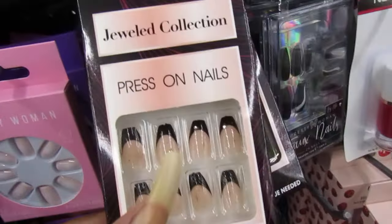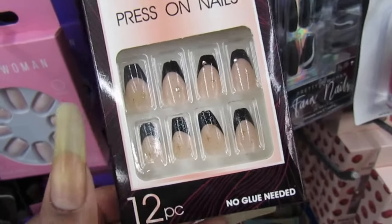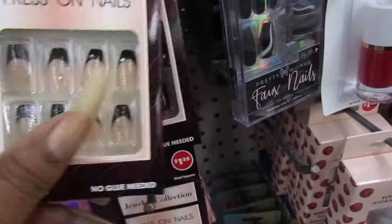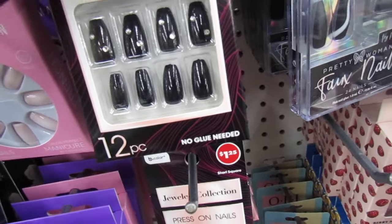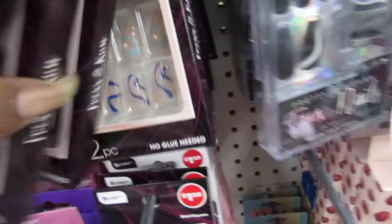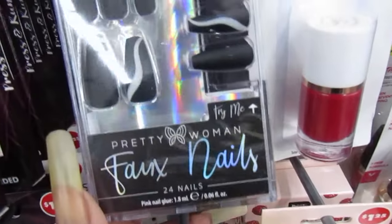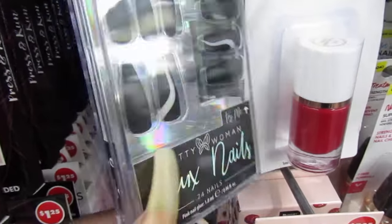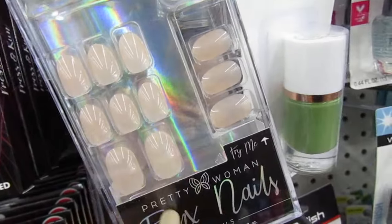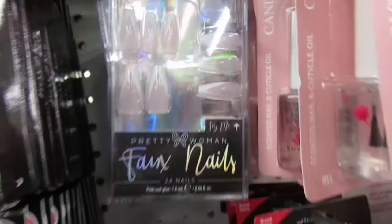Oh, and look at the fashion nails — look at the color. These are pretty. Those are cute. They're bringing the pretty bomber nails back. Those are real pretty, they're matte black. The little tiny ones — look at those, those are adorable.